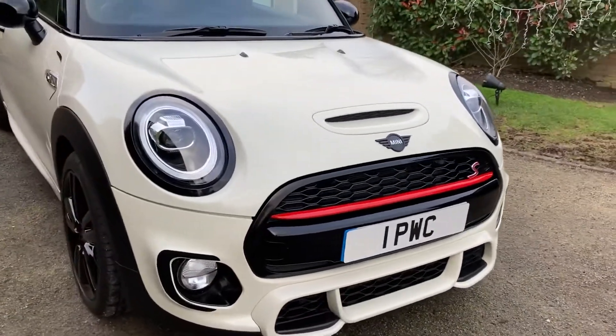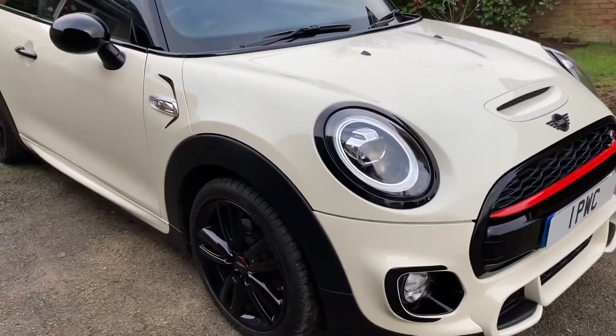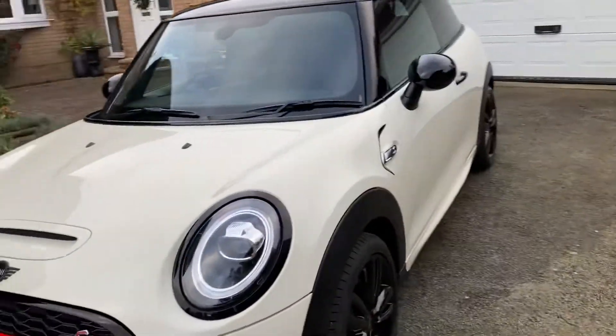Hello, thank you for looking at this absolutely stunning 68 plate, top spec Mini Cooper S. The car is absolutely beautiful, still looks like brand new.